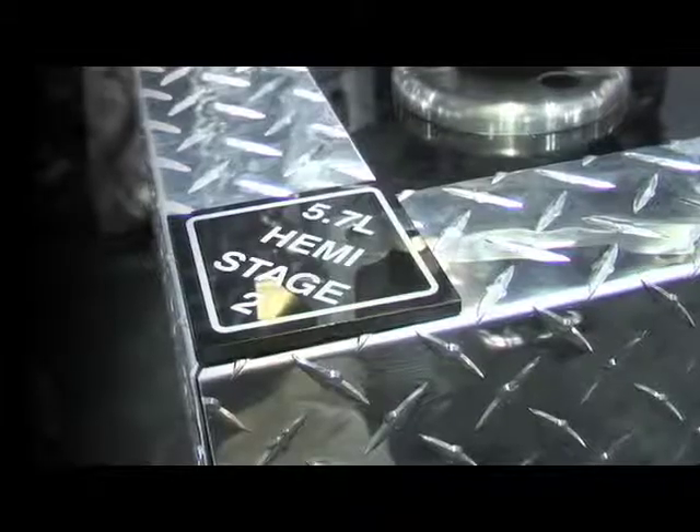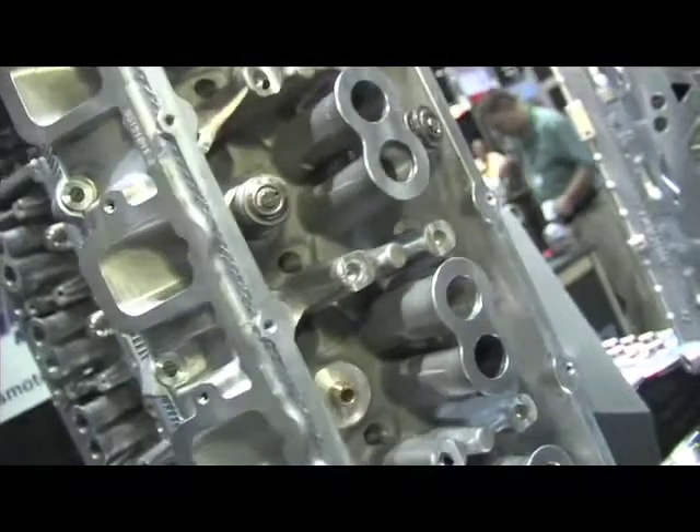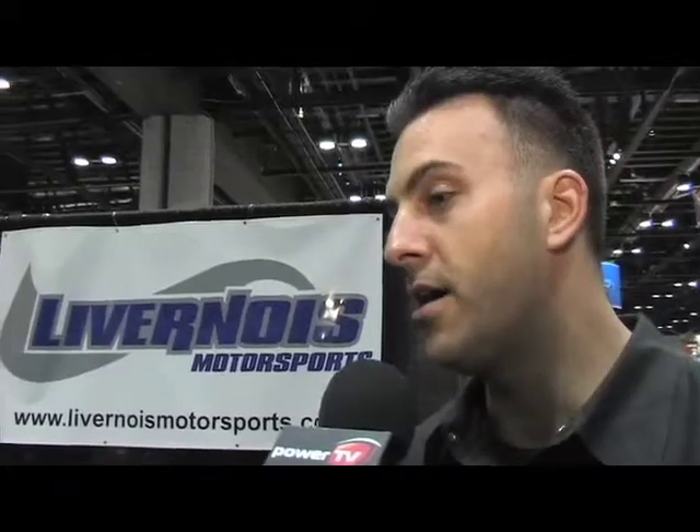We've got some camshaft packages for those. Really a complete package — a guy can call us and say, 'Hey, I want a head and cam for my car.' We've got something we've worked out, it gets good power, good drivability, and it's ready to go.